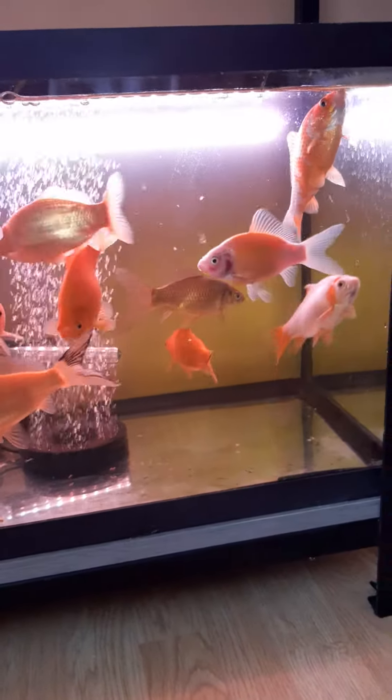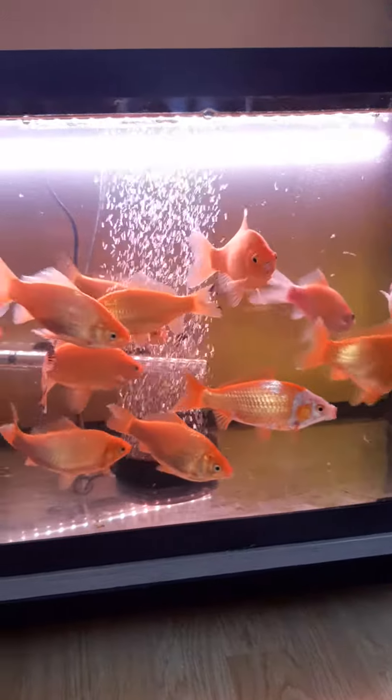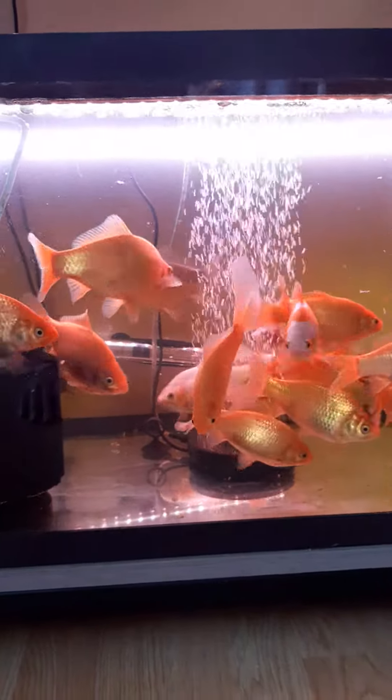The colours will improve if they're going out into a pond. If they're being kept indoors, potentially they won't be, but these are too big to be kept indoors really — they need to go out to a pond.